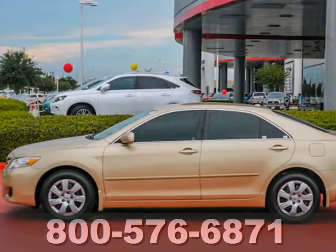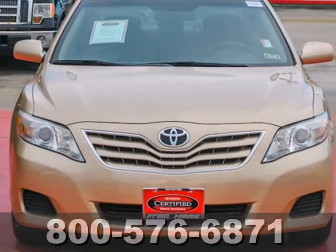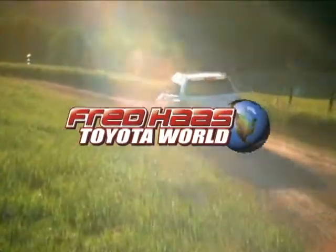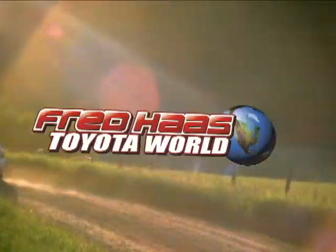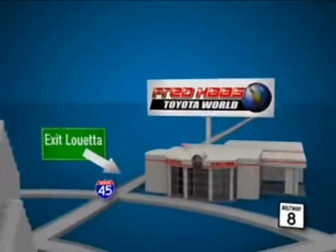Whether you're looking for a comfortable and spacious sedan for your family or your commute, this ever-popular and value-packed Camry is a must-see. Fred Haas Toyota World has been a hallmark of our community for more than 40 years. Easy to find on I-45 North at Luetta, just two miles north of 1960.